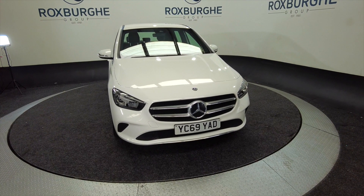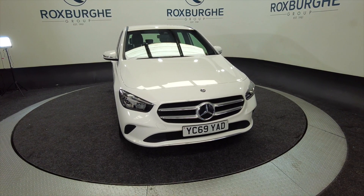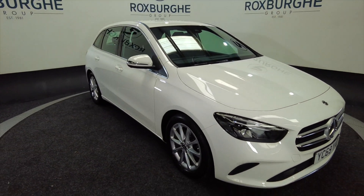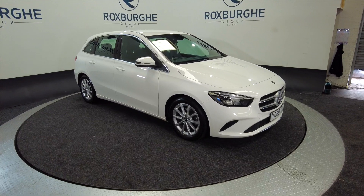Hello and welcome to the Roxburgh Group Vehicle Showcase. Today we showcase this Mercedes-Benz B180 Sport Automatic, on a 2019 plate, 7-speed automatic and you can look at around about 45.6 miles to the gallon.